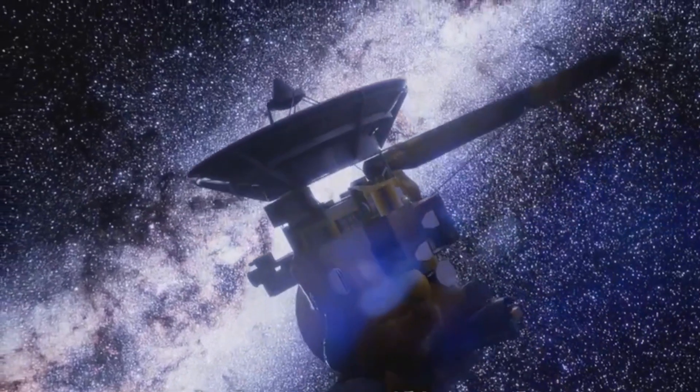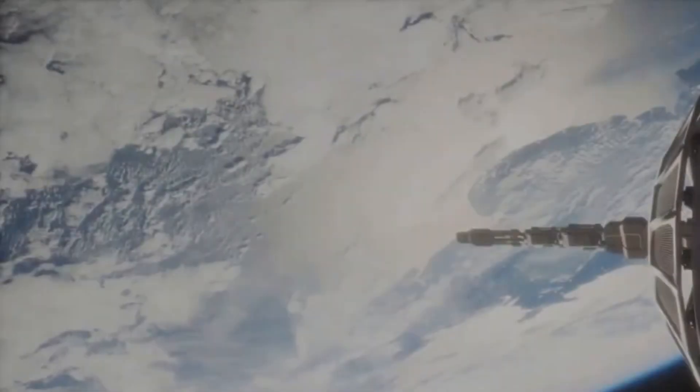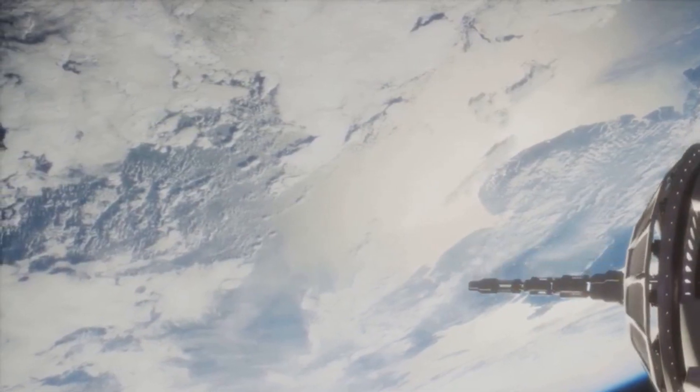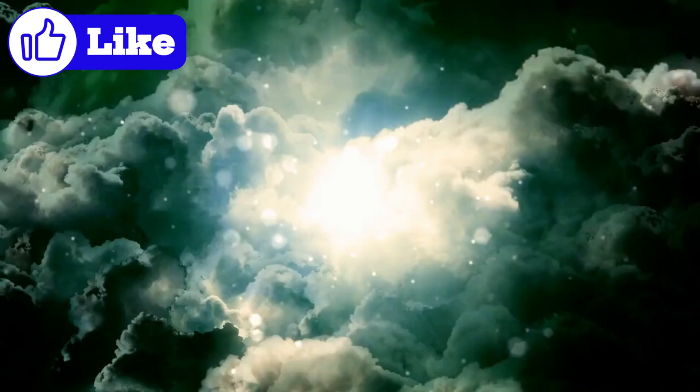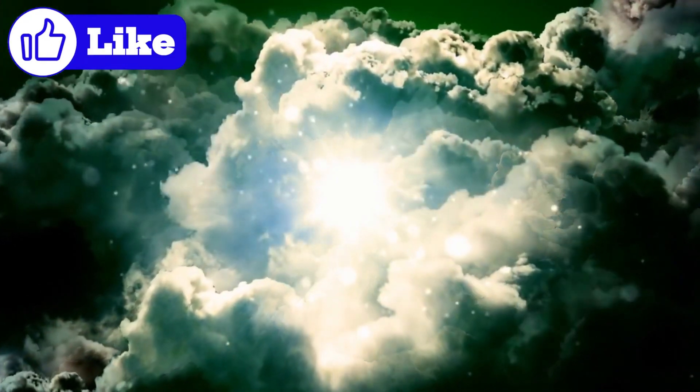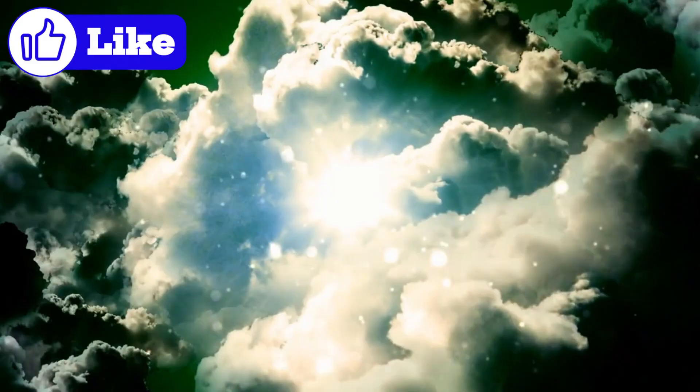It's spinning once every five and a half hours, meaning the front edge is like 50 miles an hour — fast enough that it's creating artificial gravity. What's your take on that planet that's supposed to be outside the Kuiper Belt, Planet Nine? Yeah, all the data looks convincing.